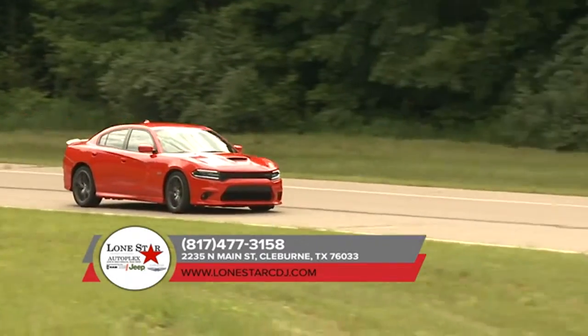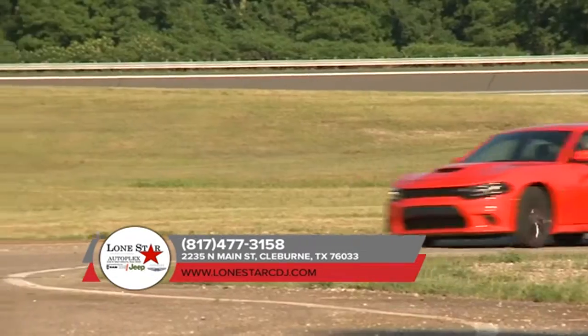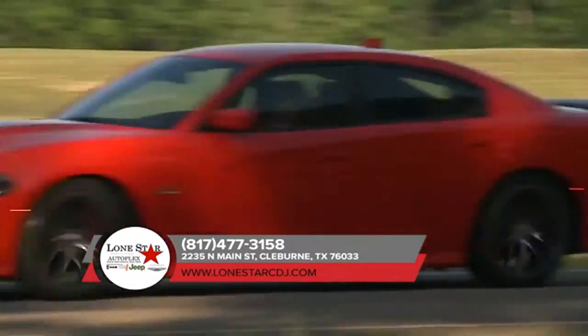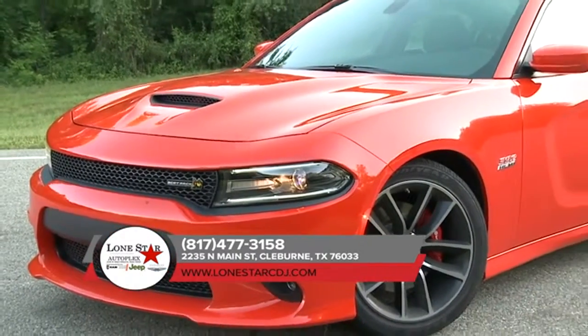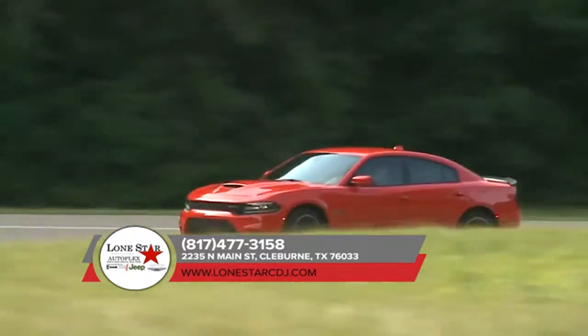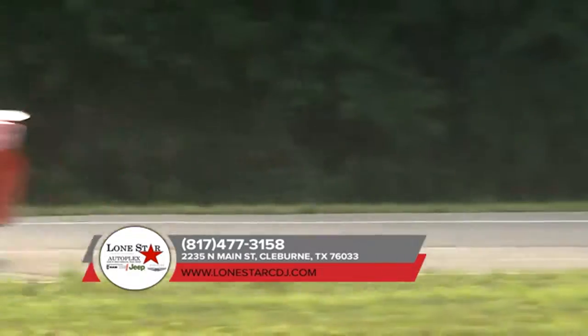When you have more than 45 years of muscle car heritage coursing through your veins, you get a modern-day marvel like the 2018 Dodge Charger. The 2018 Dodge Charger is equipped with an imposing crosshair grille that leaves no question about this retro-modern muscle car's heritage, while the low lean profile and scalloped body side exude an amped-up attitude that begs you to put the pedal to the metal.